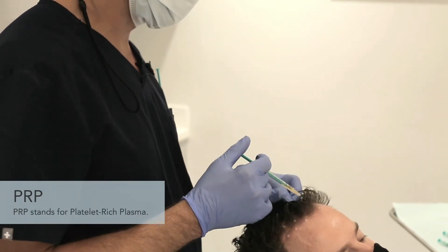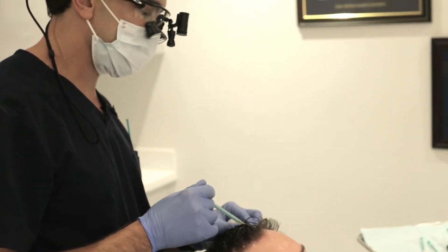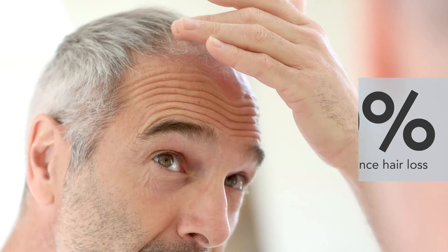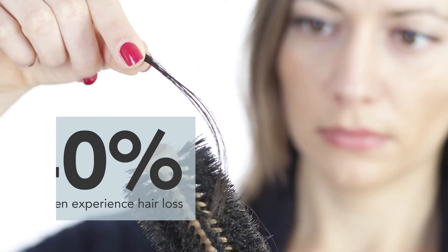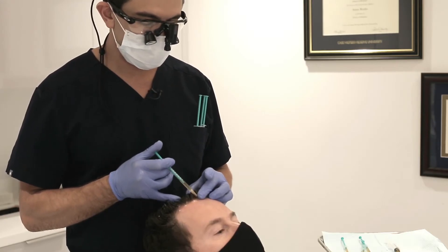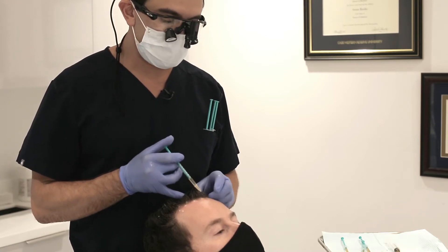PRP stands for platelet-rich plasma and it's a new innovative treatment for hair restoration. About 60% of men and 40% of women experience hair loss at some point in their lifetime and a lot of factors can contribute to it. This procedure involves injecting your scalp with growth factors taken from your own body, so it's a very natural and non-invasive solution.